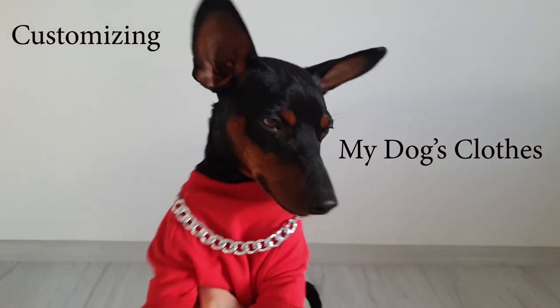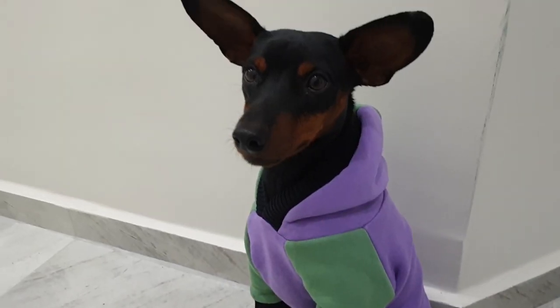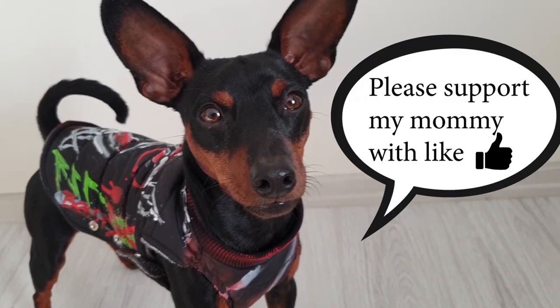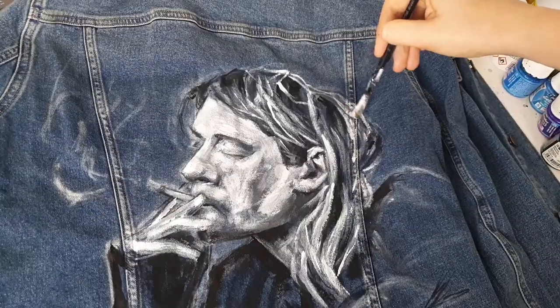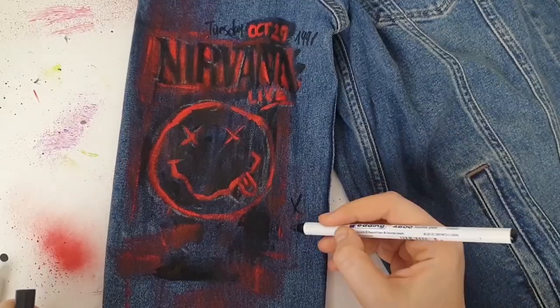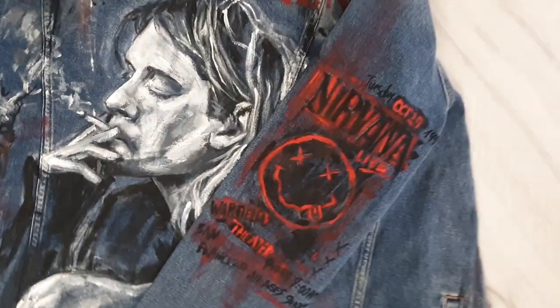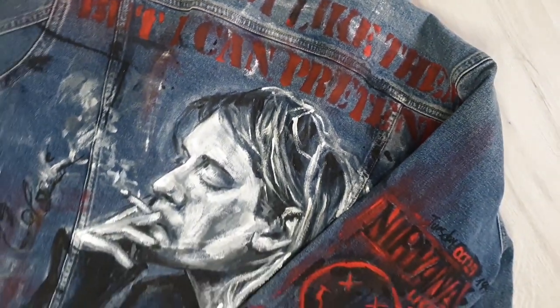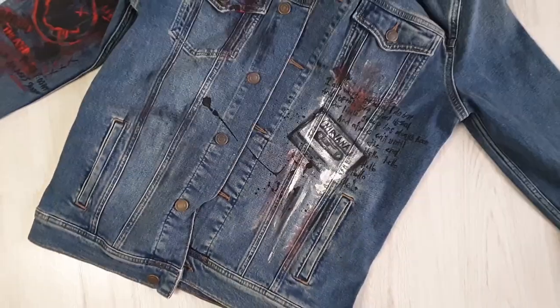There's also one customization I won't show here — the video where I customized my dog's clothes did very badly, so if you want to see my cute dog modeling his adorable custom-painted clothes, go watch that video. And the last customization, created recently, is a custom order: a Kurt Cobain designer denim jacket. I think it summarizes the year — what I've learned and accomplished. I hope next year will be just as productive. What's your favorite customization of mine this year? Write me in the comments, and see you next year!